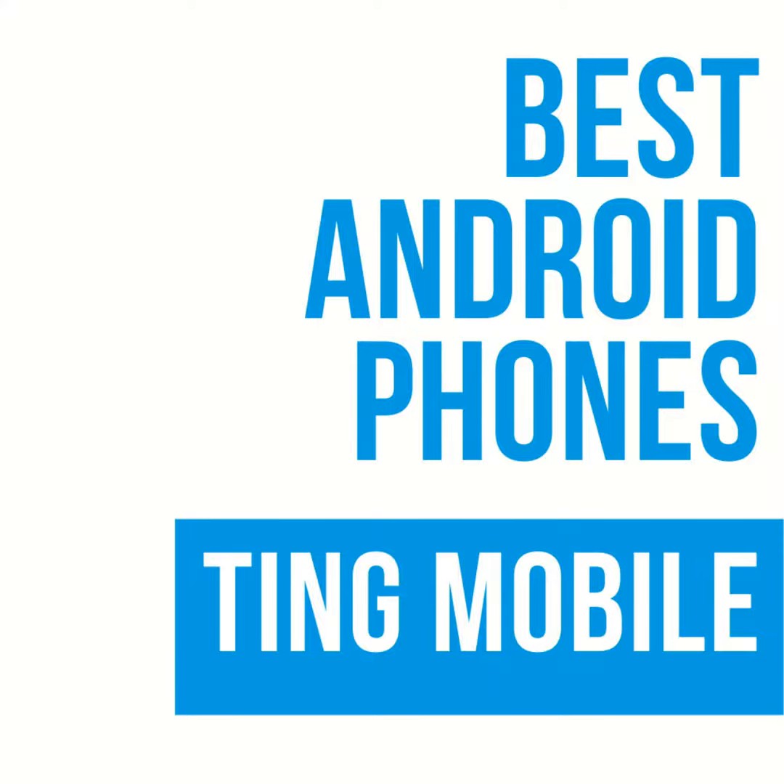That's going to do it for this episode of the podcast. Thanks for listening — we appreciate it. If you have any questions, feedback, or comments, shoot us an email at podcast@androidguys.com. Luke is on Instagram and Twitter at Luke Gaul — G-A-U-L. Scott is on Instagram at Scott Webster and on Twitter as SWebster77. Until next time, thanks for listening.